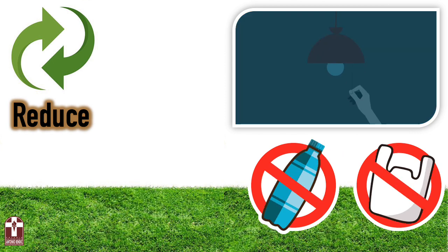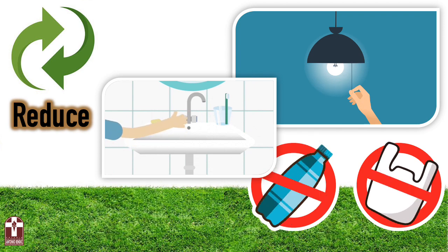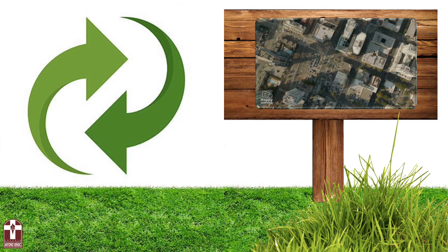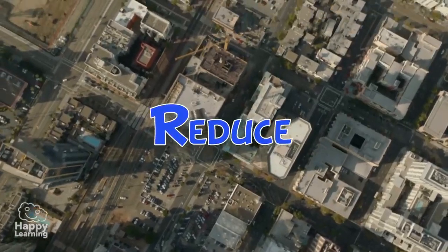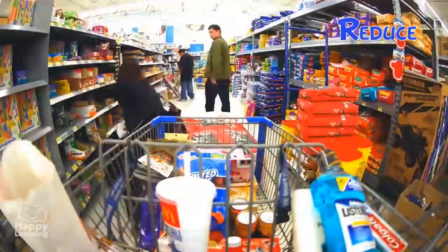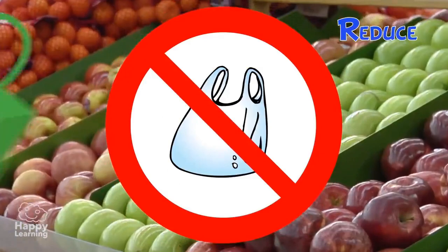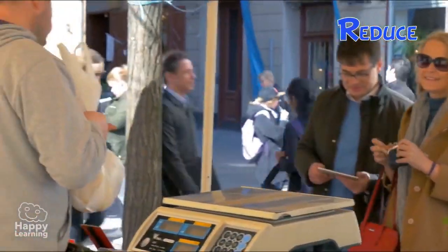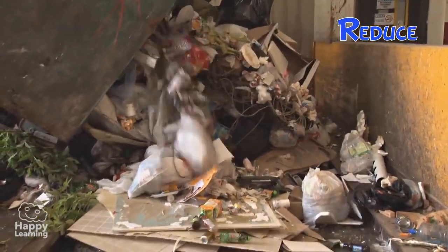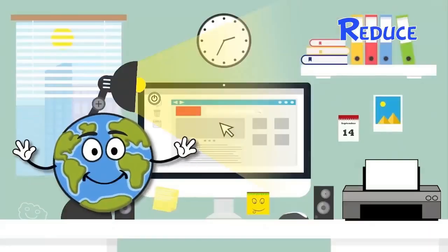You can reduce the use of light or the use of water. Let's watch this video to learn some more about how to reduce. The first R is for reduce. If you think about it, there are many things you don't need. When you go to the supermarket, you can take your own canvas bags instead of using disposable ones. That way you will be reducing the amount of plastic, which is very contaminating.